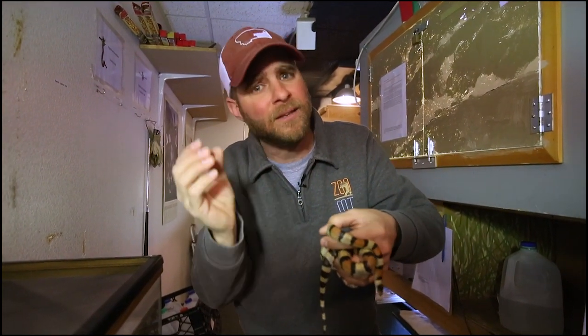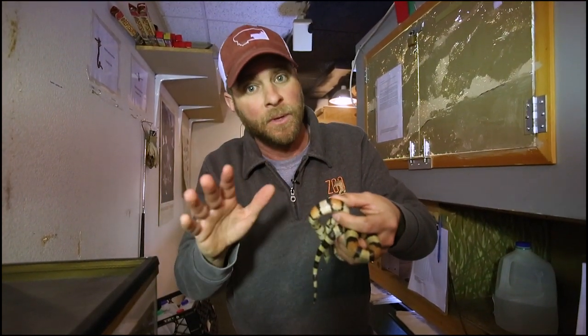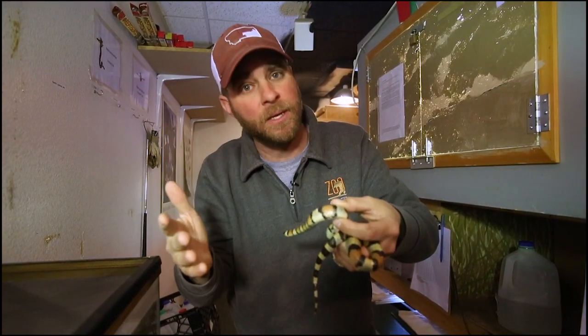But who knows — maybe one day a snake was latched on, biting that goat, the farmer saw it, and hey, called it milk snake. Pretty bizarre, but who knows, could be the reason why.